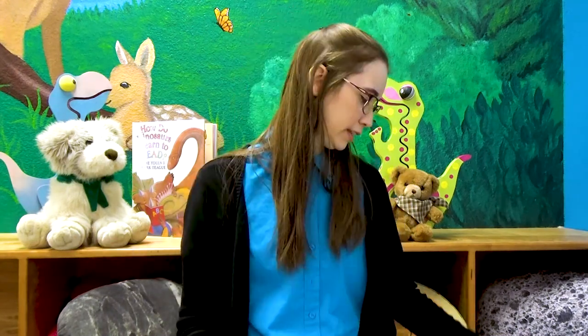Now we're gonna do one where you're gonna get up. So get up, kids. Thank you for standing up, dinosaurs. For parents, this is just like Teddy Bear, Teddy Bear, but instead of a teddy bear, we're gonna be big dinosaurs to go along with our story today.